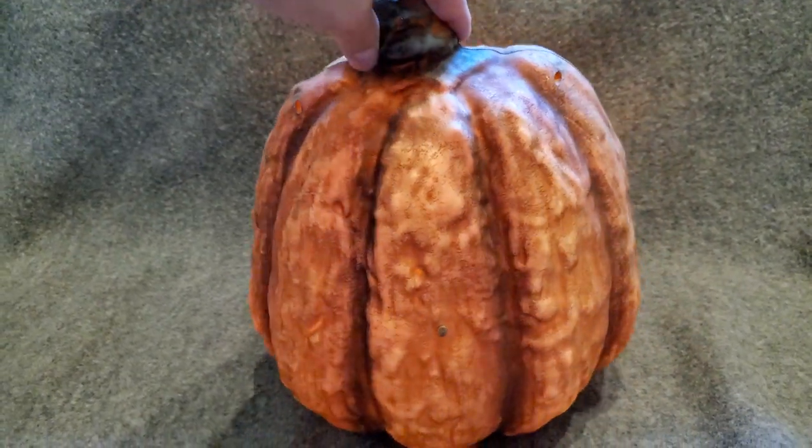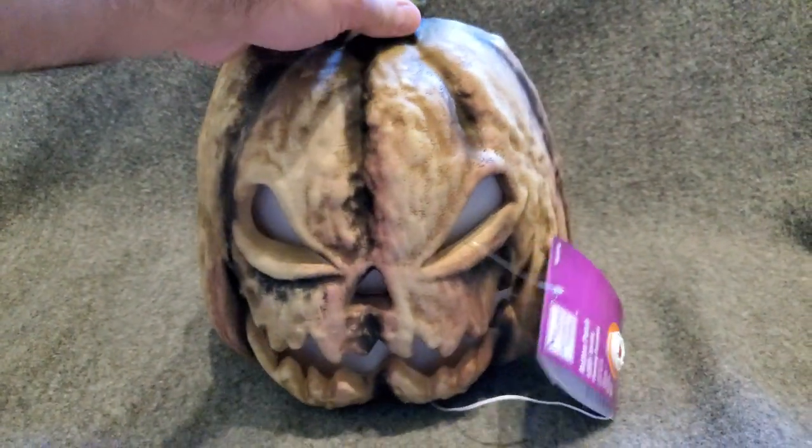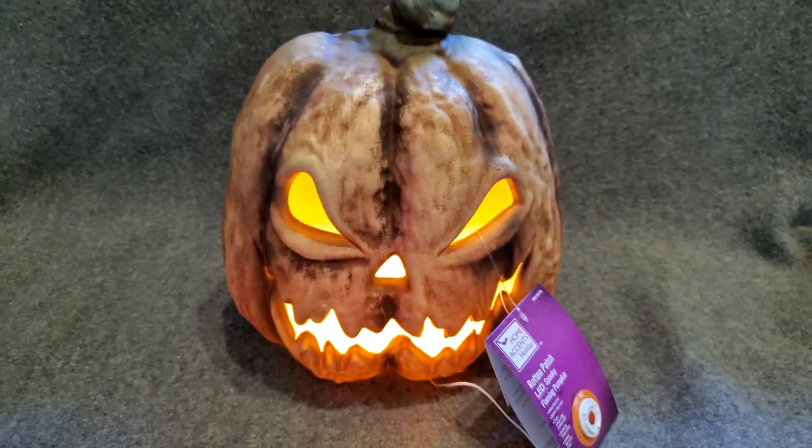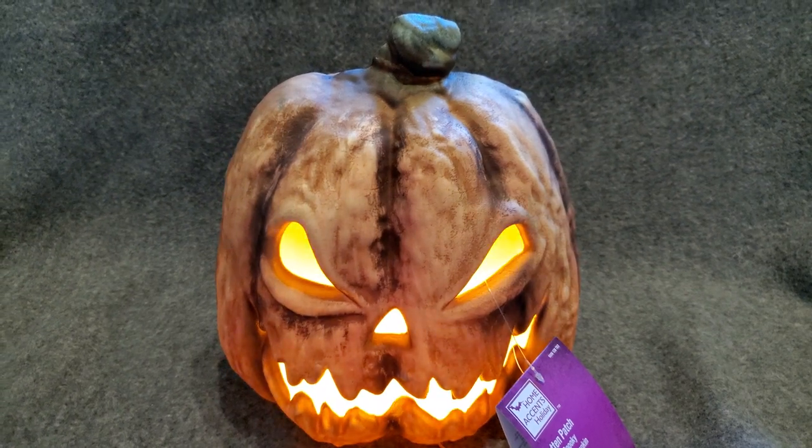But this saves a lot of time from actually carving pumpkins. So if you have a haunt or you have a big display, these not only look cool, but they save you a lot of time to dedicate your resources somewhere else.